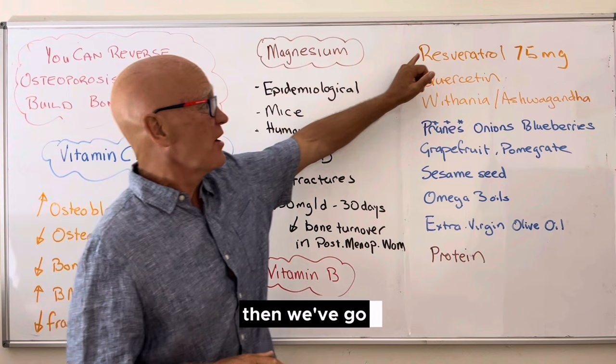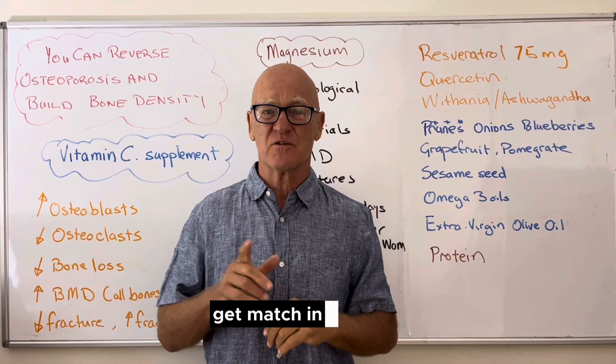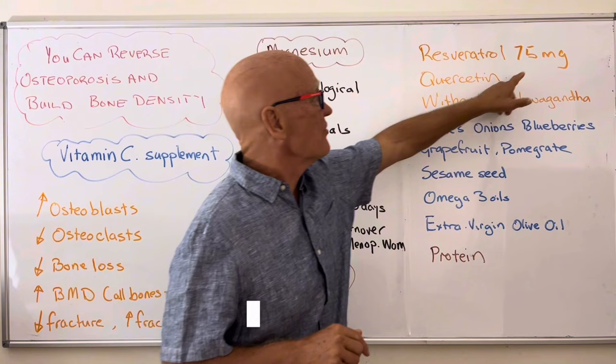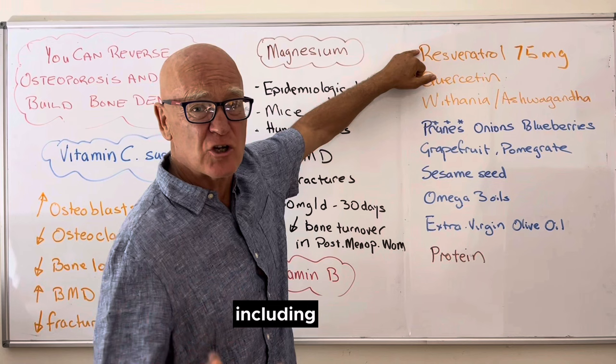Moving towards food-based sources, the one that stands out repeatedly is resveratrol — the compound you've heard about in red wine, though you don't get much from red wine. You actually get it in peanuts and nuts, which are a much better source. In most of the studies, about 75 milligrams of resveratrol is used. That's a supplement you can get at supermarkets, health food stores, or online, and there are lots of studies including human clinical trials.